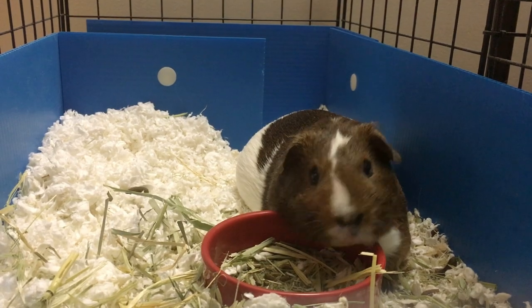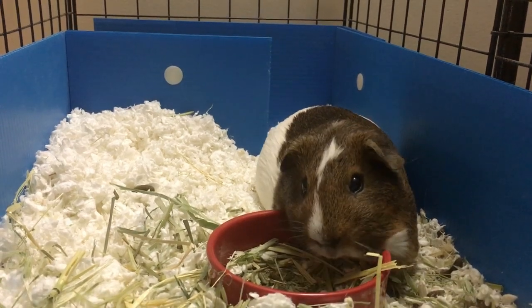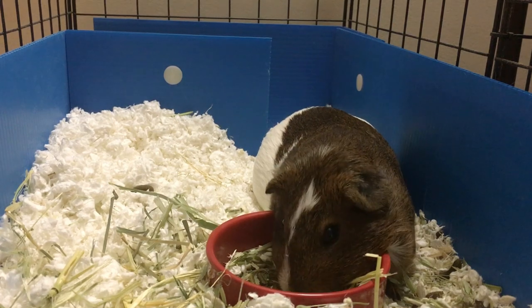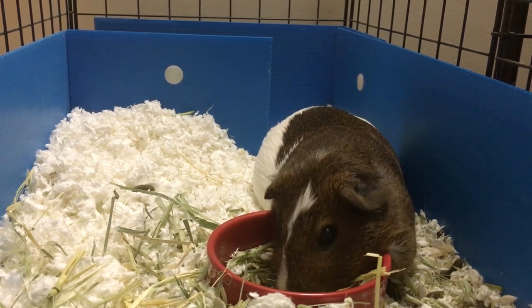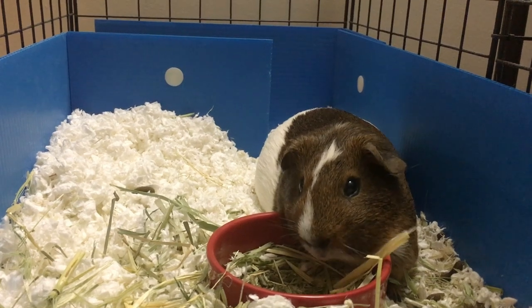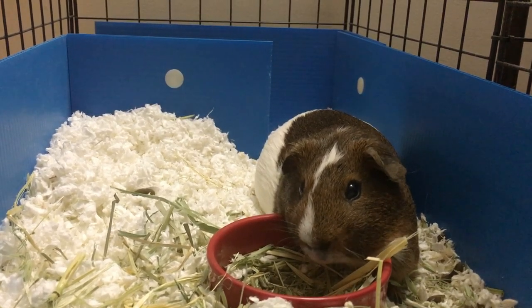If you notice that your piggy's eye does not get better after you dislodged the piece of hay and treated the eye, please take your piggy to the vet. It's possible the hay could have punctured or cut the eye. If you are unable to remove the hay yourself, if your piggy's eye is bleeding, or if there is flesh exposed, please take them to the vet immediately.